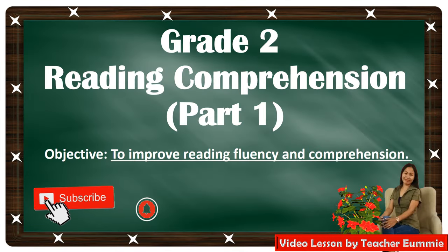Good day everyone! Today we are going to have another reading lesson. This is Teacher Yumi. Please don't forget to subscribe and click the bell button so that you'll get notified for my next video upload. Today we will read grade two passages to improve reading comprehension and reading fluency. Are you ready? Let us start.